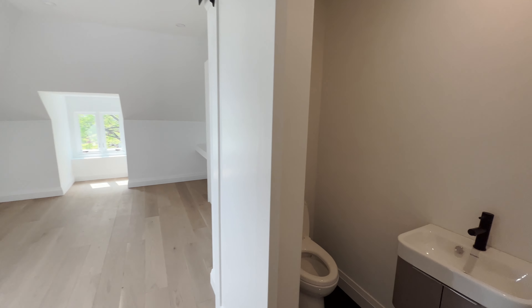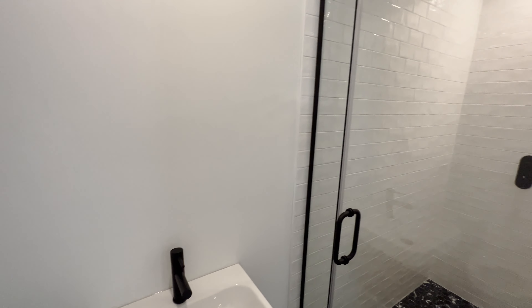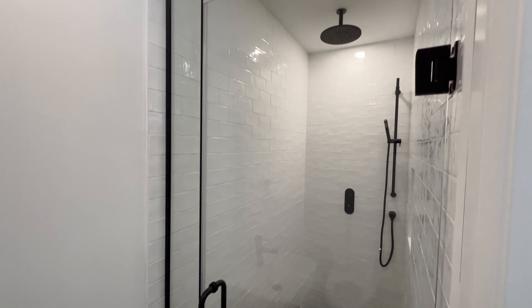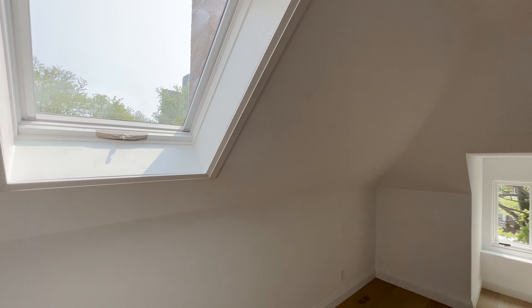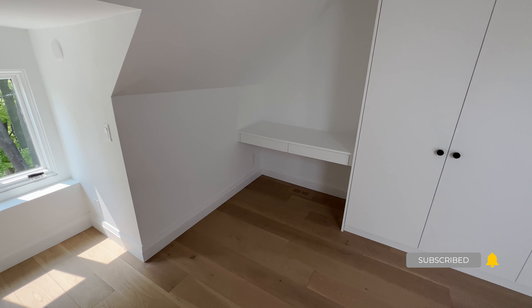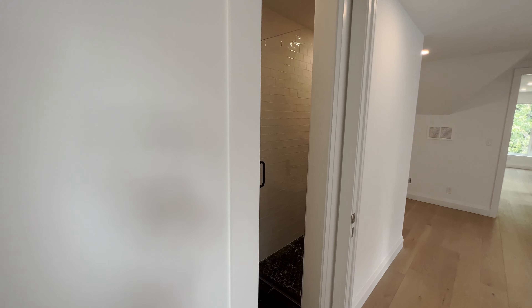This bedroom here has the smallest bathroom, but they put in a really deep shower — it's only about two and a half feet wide but fits a full shower. They've used the space very well. The last bedroom has a skylight again bringing in lots of light, a little desk area in the corner, some built-ins, and they've put in a nice sliding door to save space. It's a really good use of space.